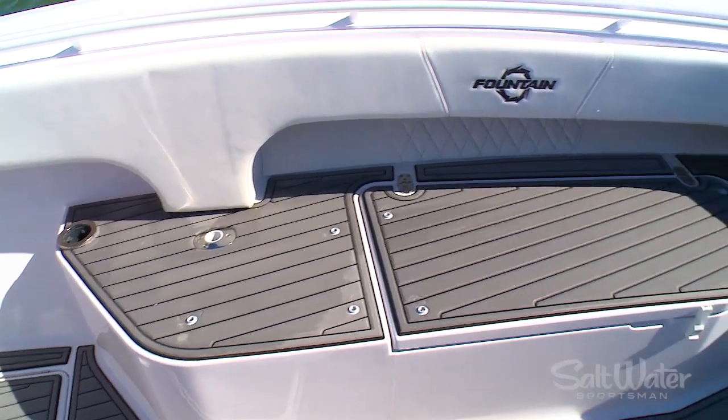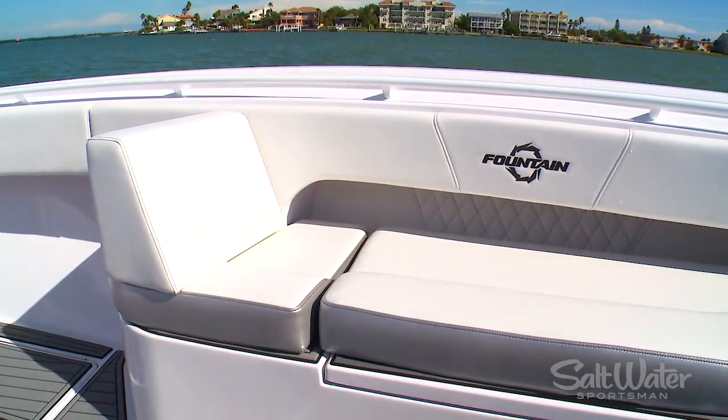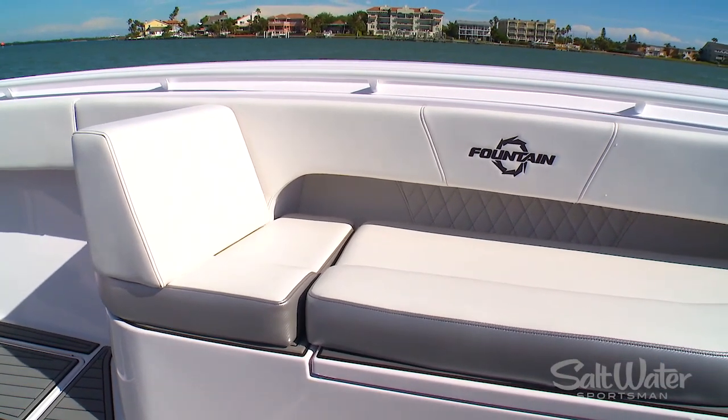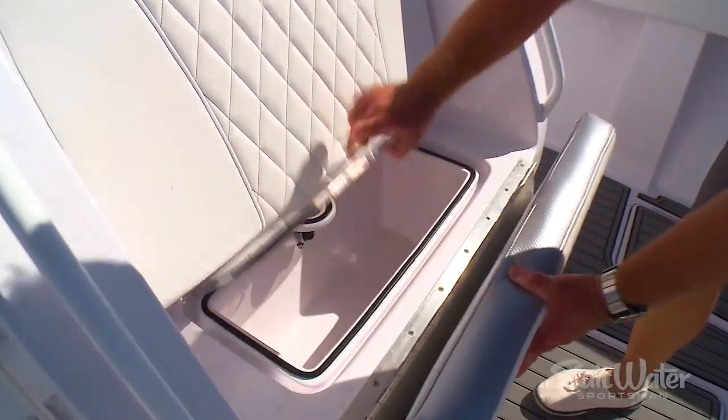Like the aft deck, you can stow away these cushions and you've got a hardcore fishing platform, or lay them out and you've got a great place to sunbathe or enjoy the view over the bow as you cruise down the Intracoastal Waterway. There's even more comfortable seating on the front of the console and an insulated cooler underneath it.